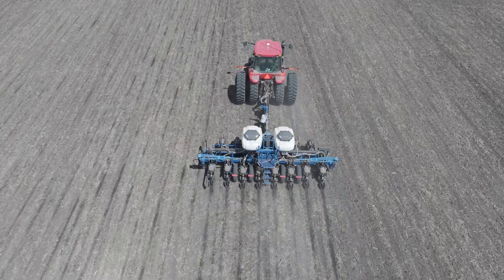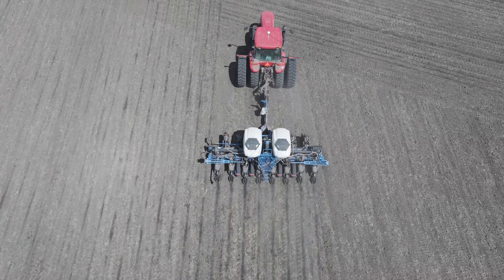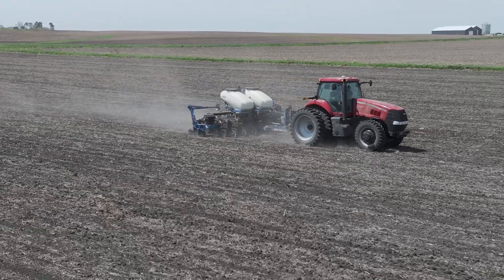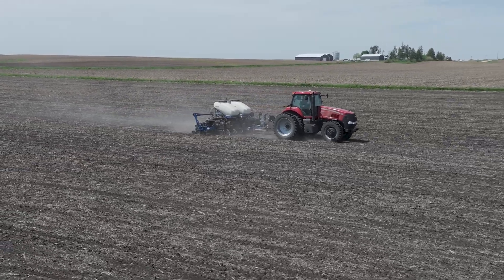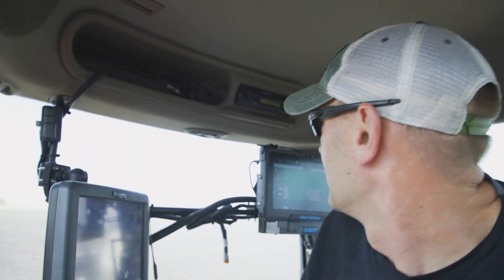It's simple, easy to understand, and easy to work with. Having run the 2600 with the finger pickup on corn and brush on soybeans, not knowing whether the sprockets were where they needed to be — it was always a guess. Now I can sit and look at the monitor and understand that I'm putting out 34,000 on my corn and 140,000 on my soybeans.